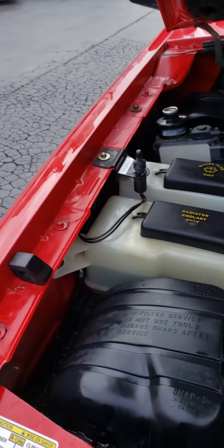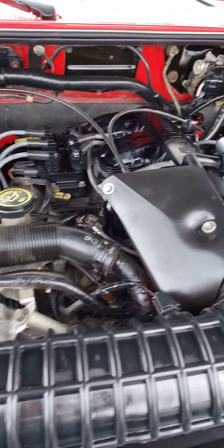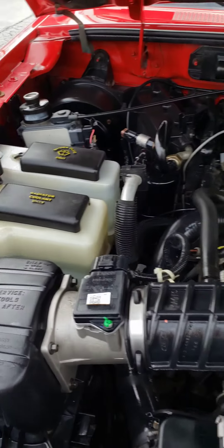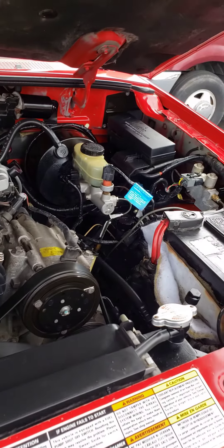I'll show you under the hood here — nice clean 4.0 liter V6. That's a good engine.